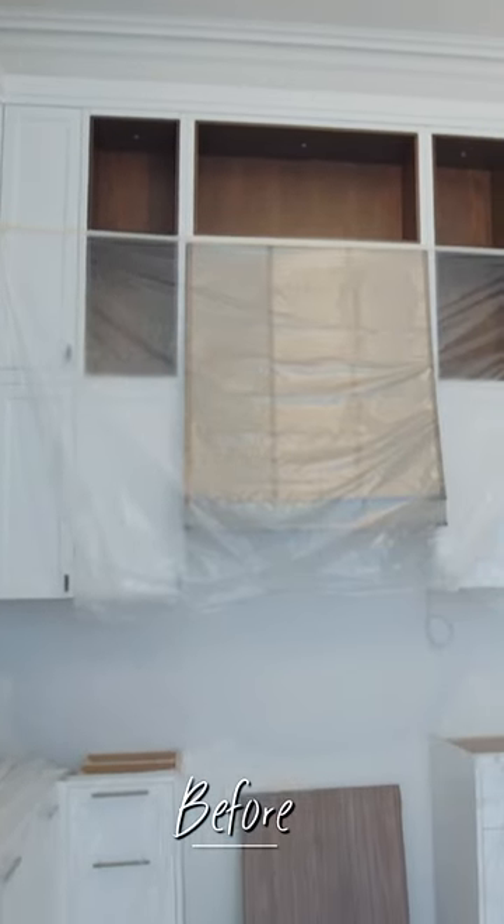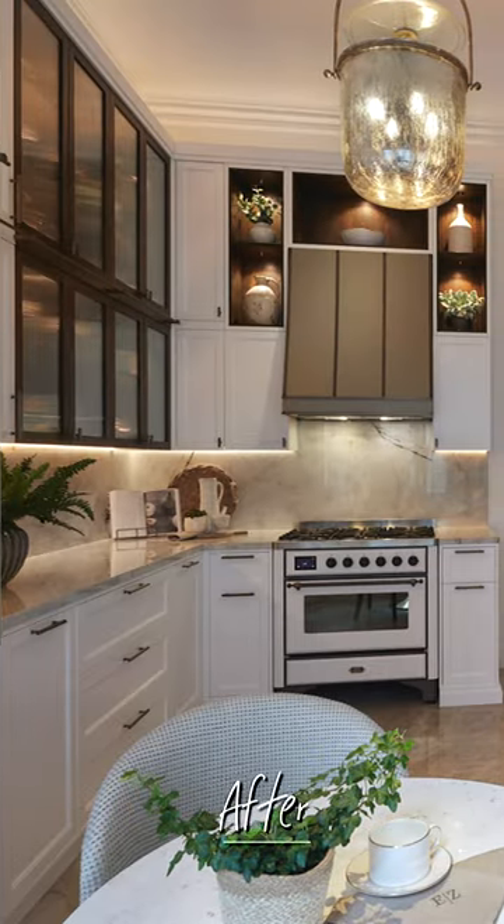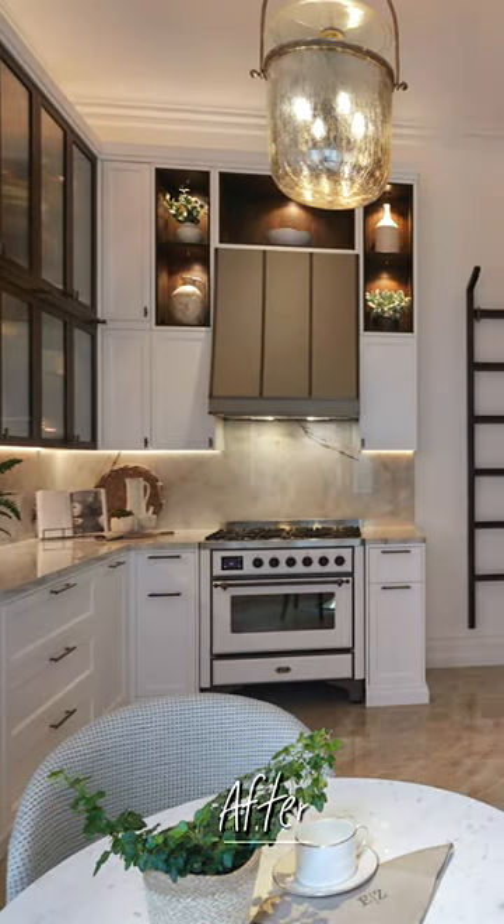The client's brief for this space was that they really wanted to have a beautiful bright white kitchen. At the same time, they have a love of dark rich colored woods, so they wanted us to combine the two. I absolutely love the result — it's quite an unusual design and I've not seen anything like this before.